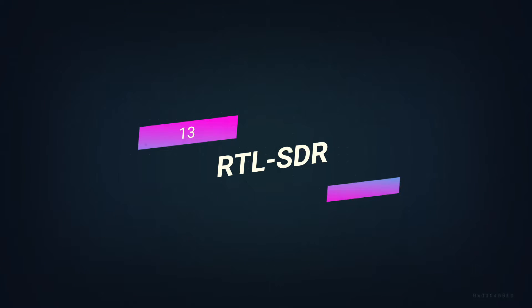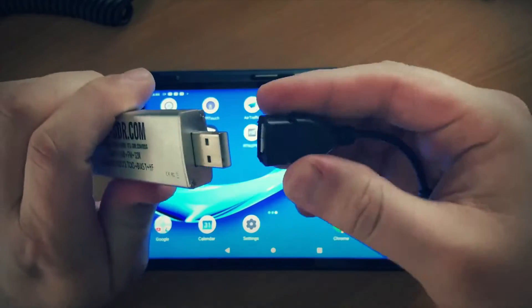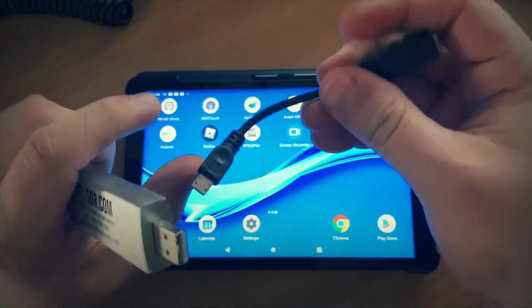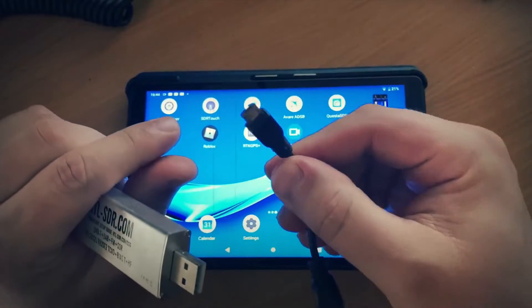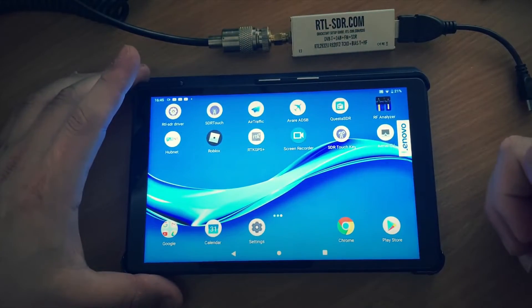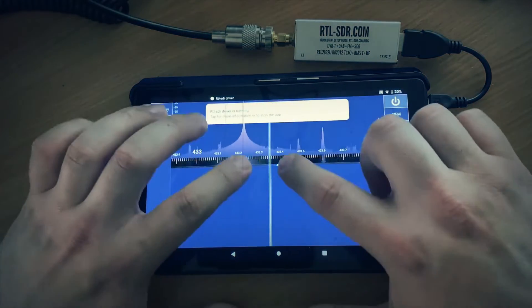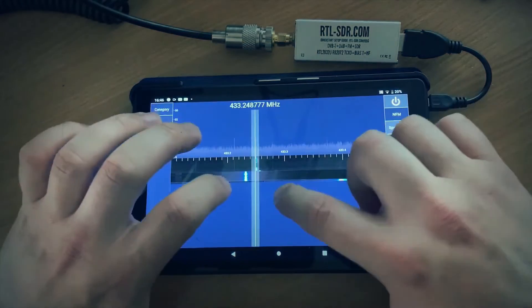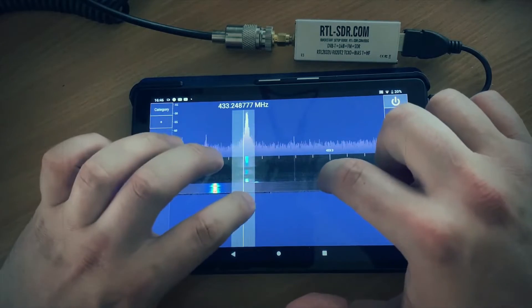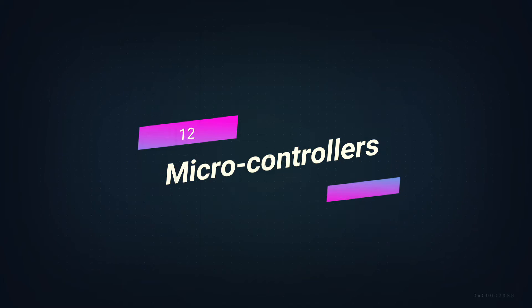Number 13: RTL-SDR. The RTL-SDR is a low-cost software-defined radio that uses an RTL-2832U-based DVB-T TV tuner dongle. It has the ability to pick up radio waves. We can use it to hear what other people are talking about. It can also listen in on and read SMS and GSM phone calls. It's very helpful for people who work in cybersecurity.